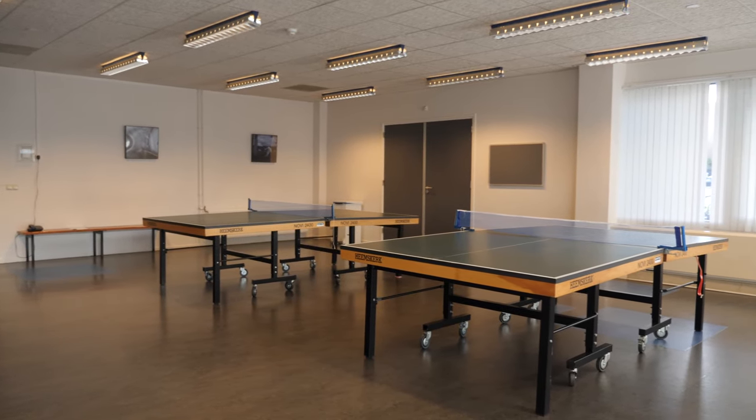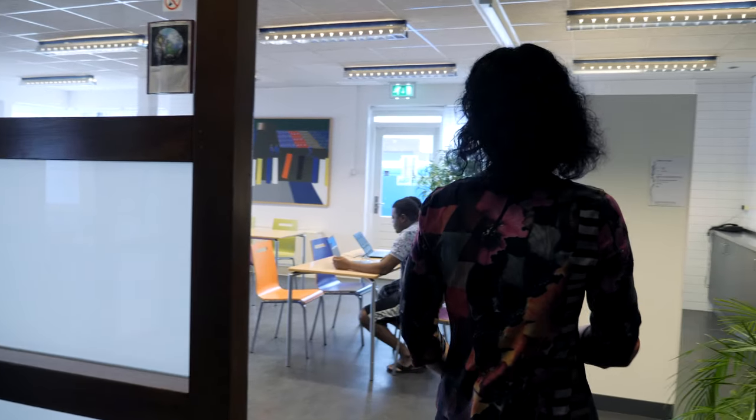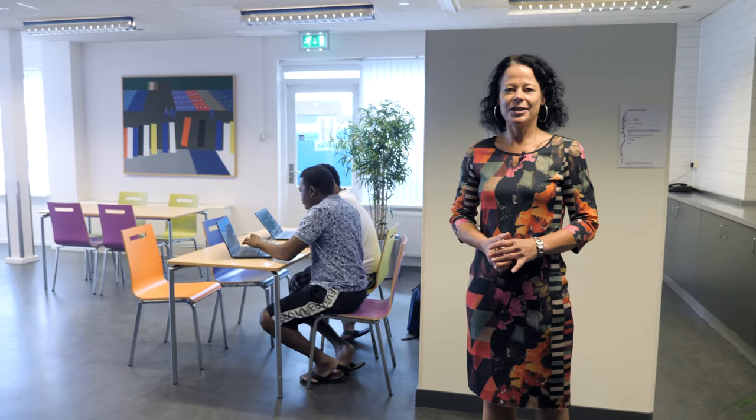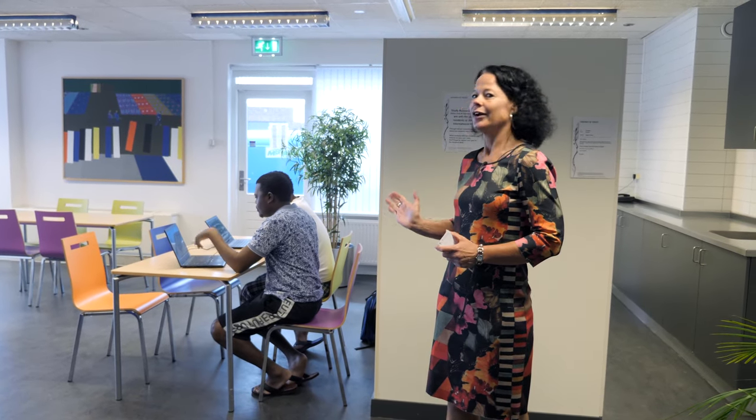This is our table tennis room. Whenever you feel like playing a game of table tennis you can enter this room. With the keycard you can open this room which is called the Globe. The Globe can be used for private parties, for get-togethers with students, and also for studying.